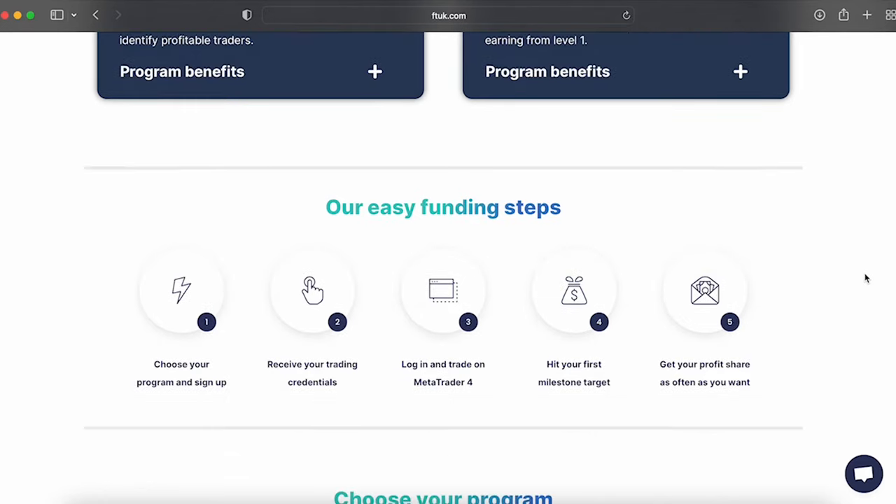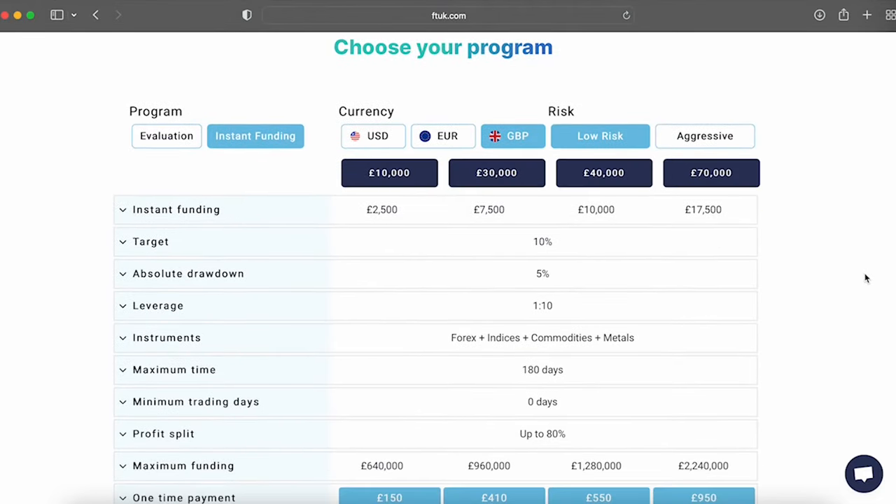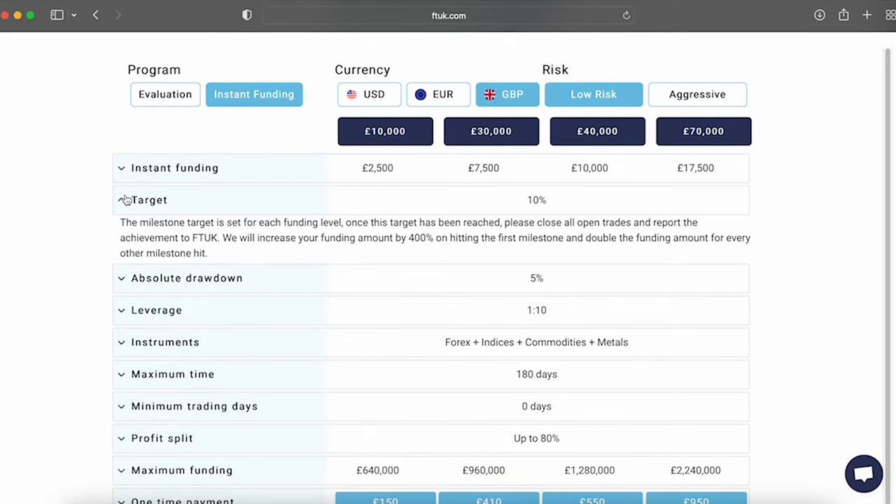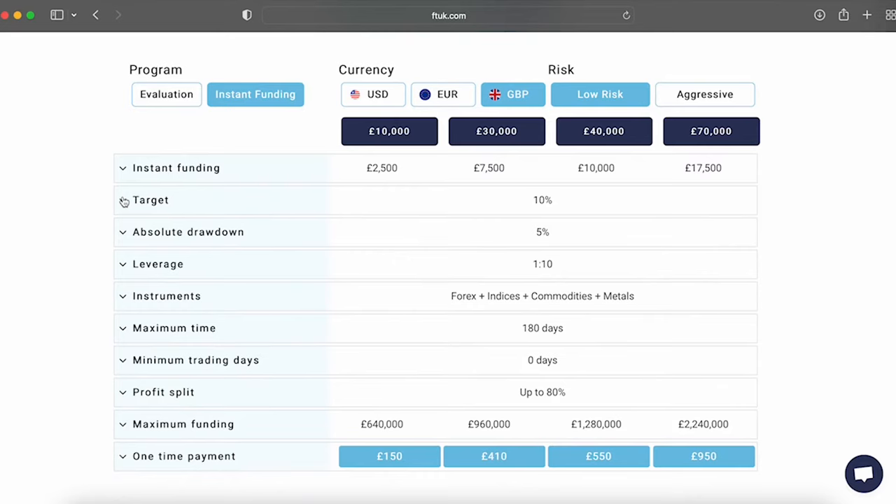Now let's jump straight in and take a look at the funding program options. FT UK offers two different instant funding growth options: low risk and aggressive. You can choose from the £2,500, £7,500, £10,000, and £17,500 account sizes, which can scale up from £640,000 up to £2.24 million in account balance depending on the account size you choose. You can manage three of these accounts, but keep in mind you cannot merge them. For the low risk accounts from £2,500 to £17,500, you must reach a profit target of 10% for level one, which multiplies your account funds four times. Further scaling requires the same 10% profit target and your balance gets doubled each time.